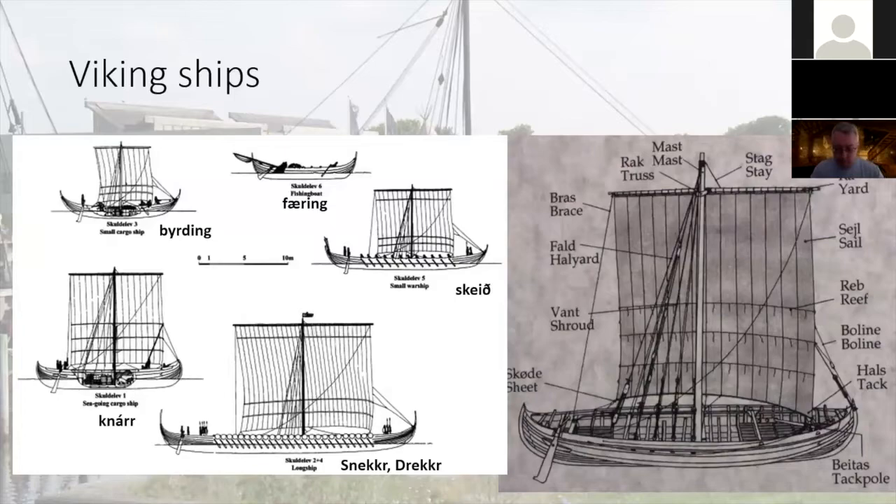There are a number of different types of ships based on their use. The smallest is called a faering — these boats are still built more or less the same way in the Faroes, which is where the name comes from. They're between four and six meters long. Then there's a byrding, which is a small cargo ship, and a knarr, which is a larger cargo ship. Then there is the skeið, which is a small warship, and then a snekkja or a drakkar, which are the larger warships — snake ship or dragon ship.